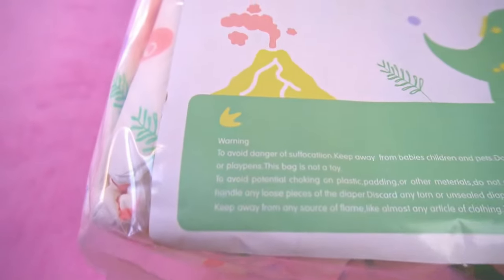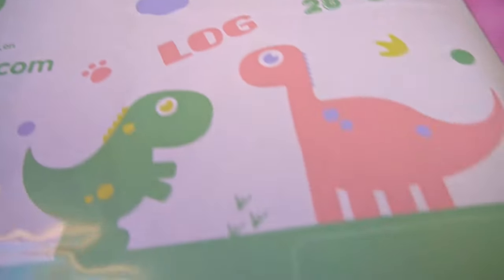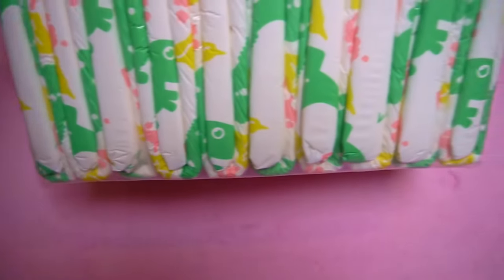Greetings dear diaper wearers, welcome to a new practical test. The diaper we are taking a closer look at today comes from a new manufacturer in the ABDL scene, Land of Genie. The company was only founded in 2022 and has since launched several diapers on the market, so it's high time for a practical test.